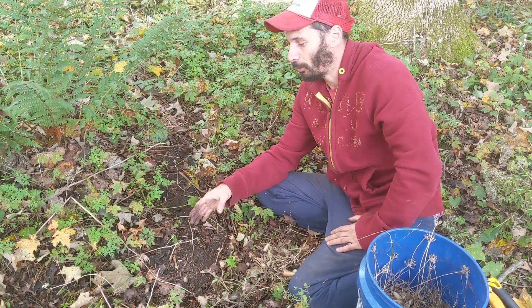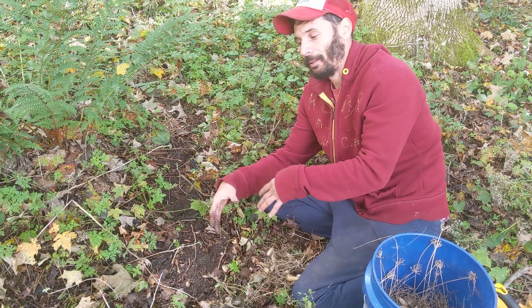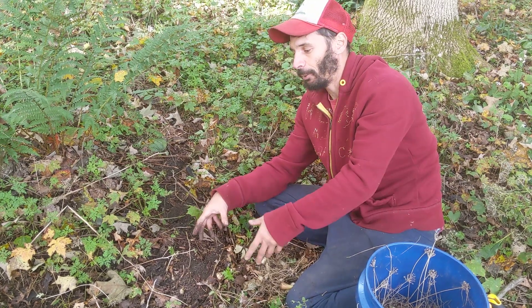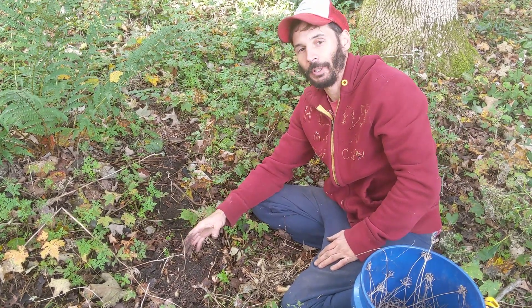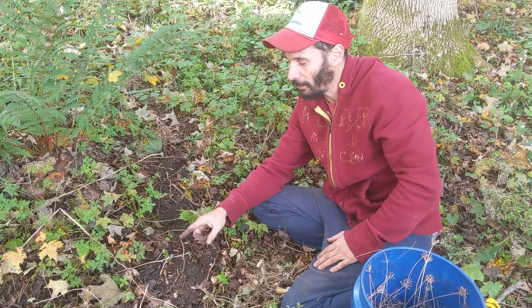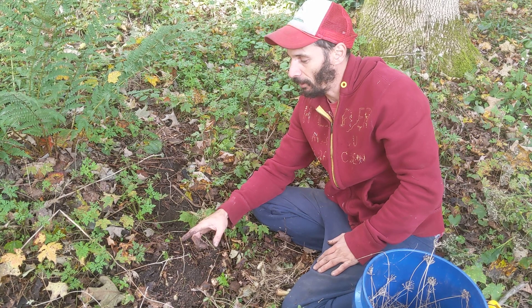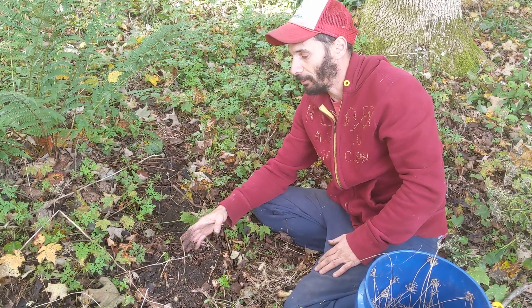Hickories are really cool. They'll persist in the understory sometimes for decades, and then at some point a tree will fall or get cut and they'll be released — boom, they'll take off. They'll just wait for a really long time. But a tree like this is very susceptible to deer browse, and if you're finding a lot of these in your woods and you have heavy deer pressure, you can protect trees like this.